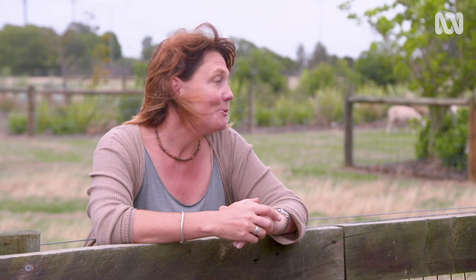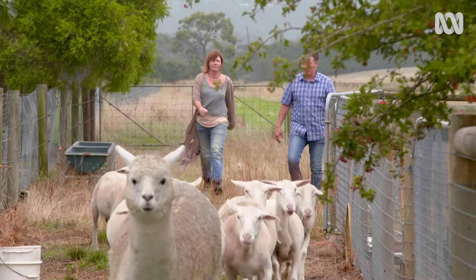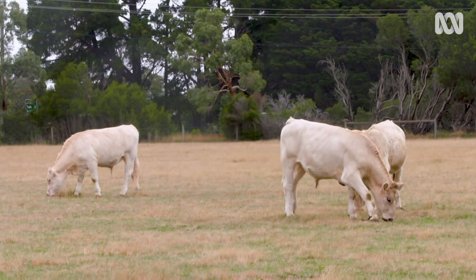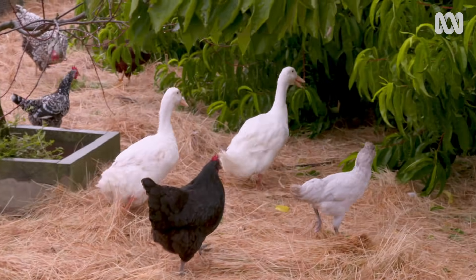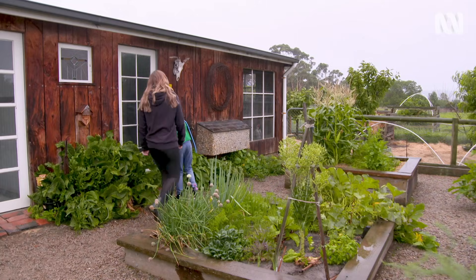And what about the animals? We have quite a collection — obviously the sheep, alpaca, cattle, guinea fowl, ducks, chickens — quite a menagerie, I suppose.